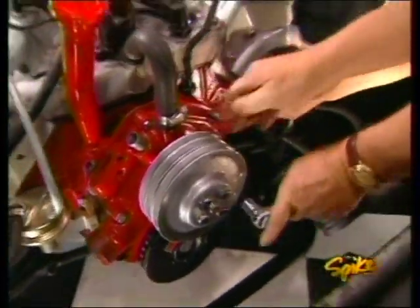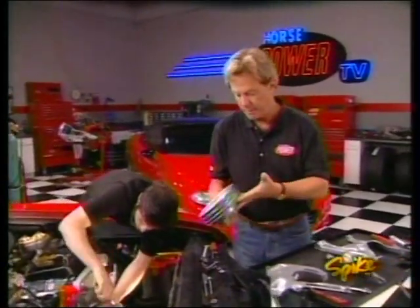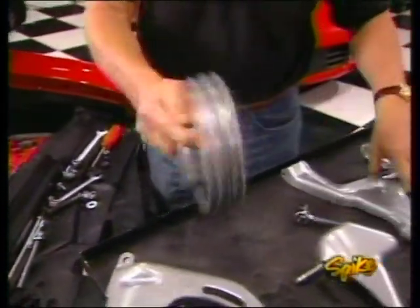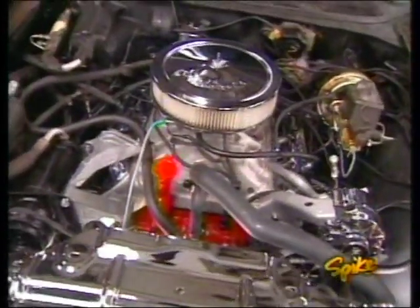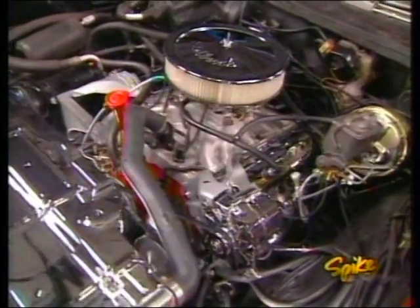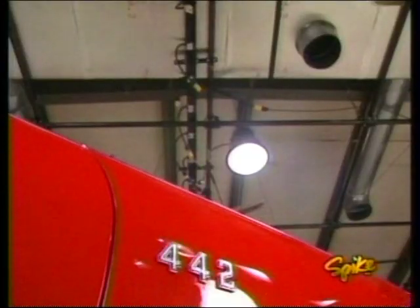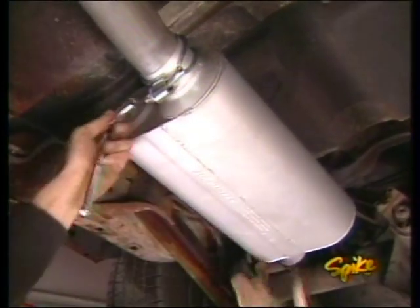We had to put the brakes on our work for just a little while — with a project this ambitious you can't expect everything to work out as planned. The pulleys didn't quite line up, so we decided to have the stock ones sandblasted and powder coated along with the brackets at a place called Powder Tech in Nashville. After a lot of hard work and improvising, we're finished under the hood — vacuum lines, water hoses, electrical connections, and belts are all run. This power plant's done; it's a far cry from that tired 350. An all-American muscle car needs some American thunder, so we ordered up a three-inch system from FlowMaster along with a couple of their free-flowing 50 Series mufflers.